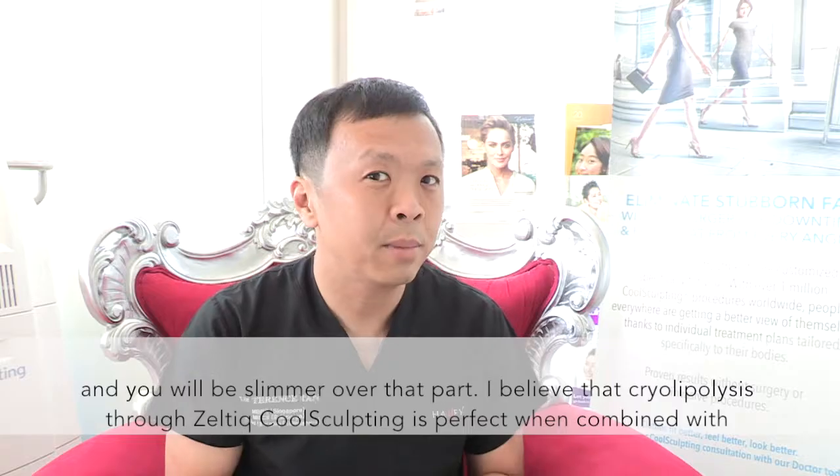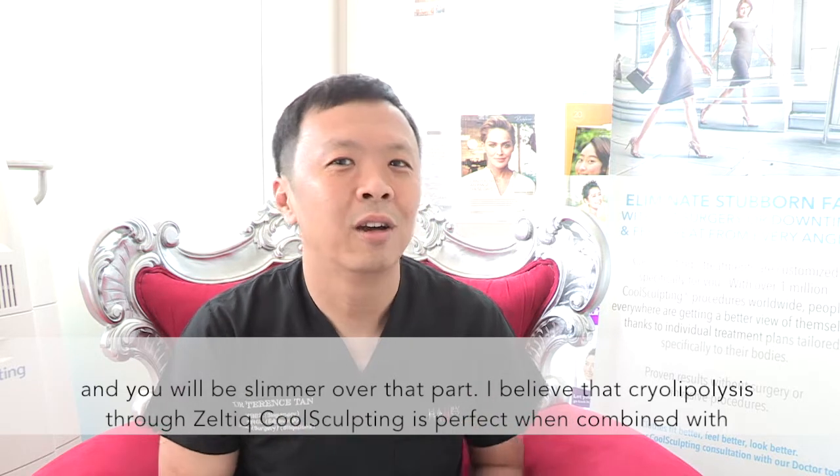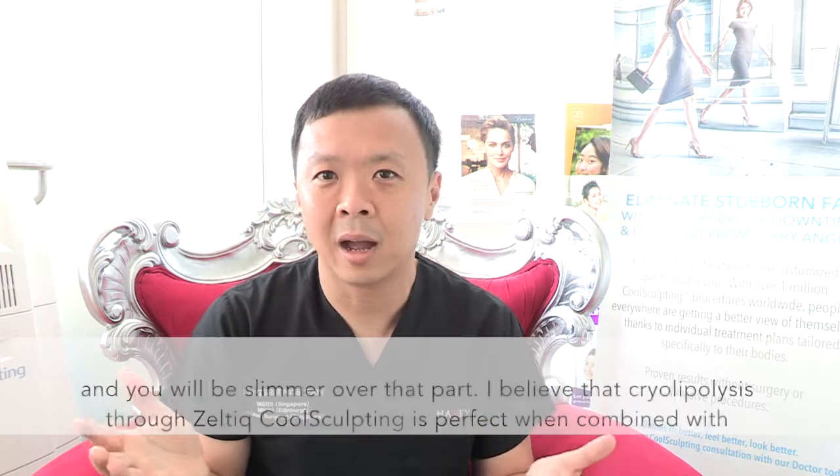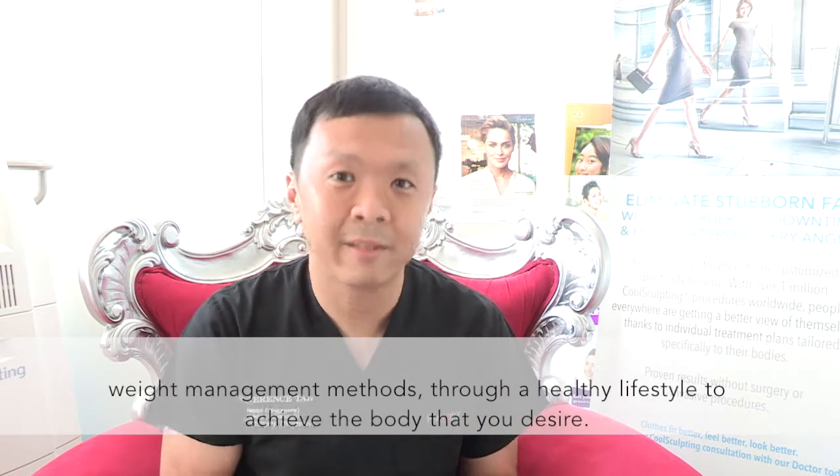I believe that cryolipolysis through ZELTEC CoolSculpting is perfect when combined with weight management methods through a healthy lifestyle to achieve the body that you desire.